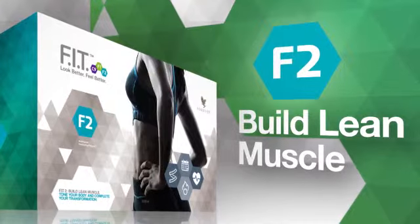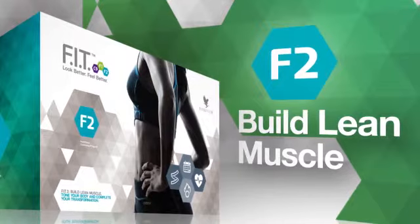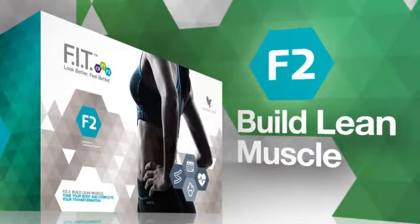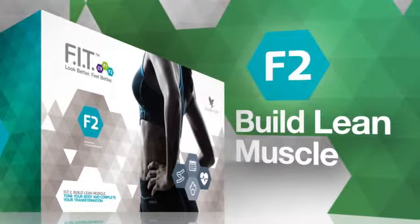Fit2 will help you build lean muscle, tone your body, and complete your transformation. ForeverFit also includes comprehensive fitness and nutrition plans, providing you with a complete solution to look and feel better.